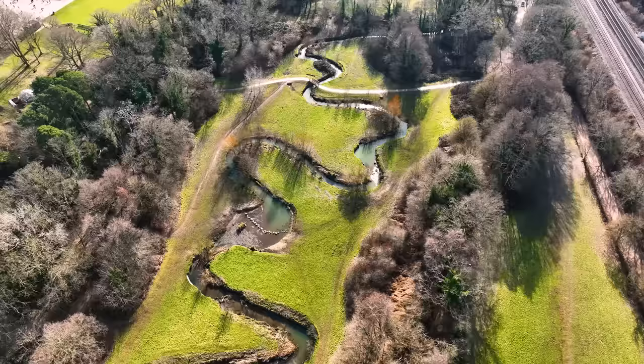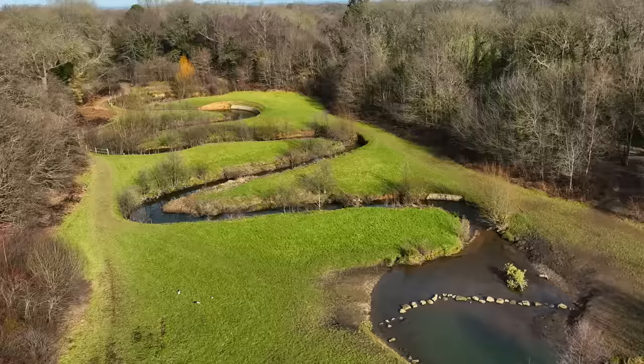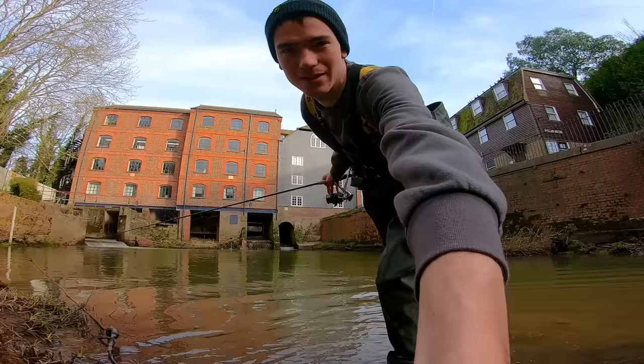When you look at this absolutely minuscule stream flowing next to me, it's hard to believe that it's packed full of fish. But so often it's these tiny waterways that provide some of the best fishing during the winter months. Let's catch one.